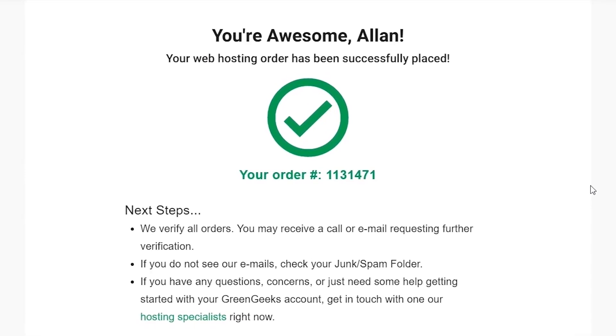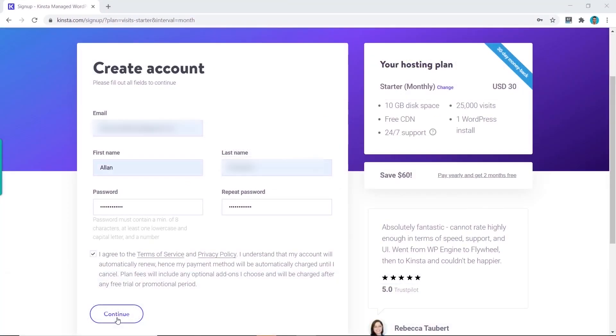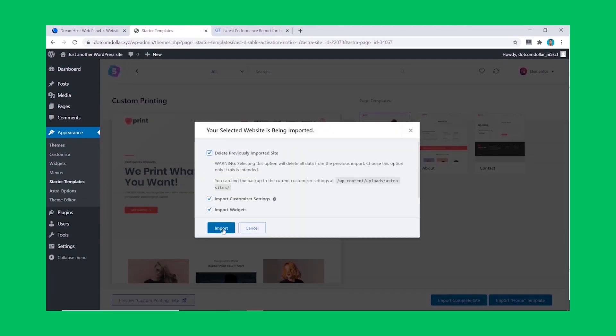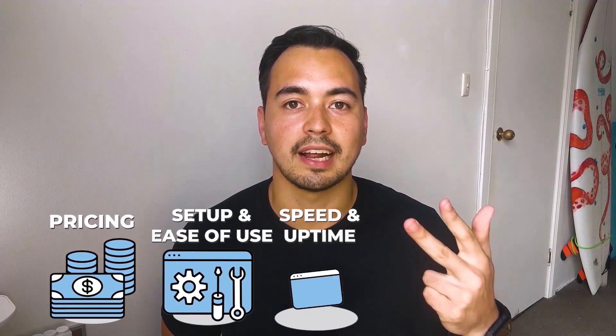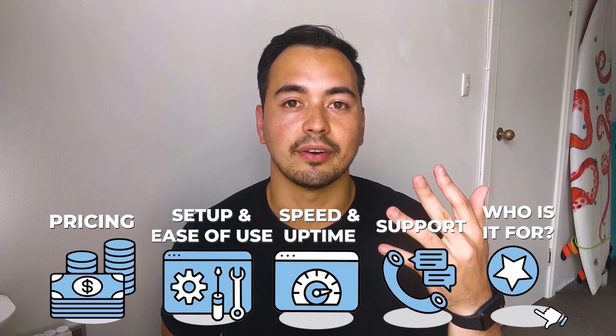I want to be transparent: I spent my own money buying all these hosting accounts to provide high-quality, unbiased reviews and test results. To keep the test fair, I installed the same starter website theme and plugins on all accounts. The categories I'll be comparing are price, setup and ease of use, speed and uptime performance, support, and who I'd recommend each provider to.